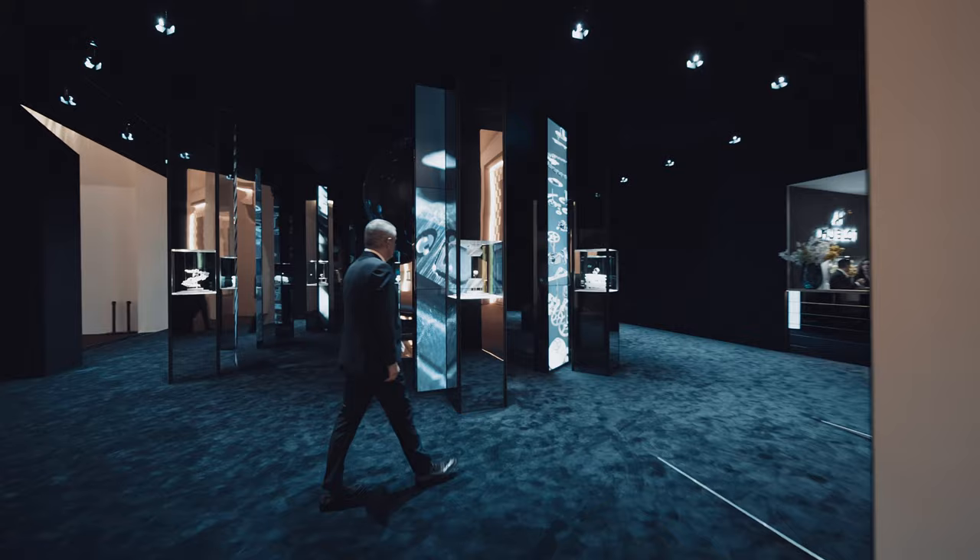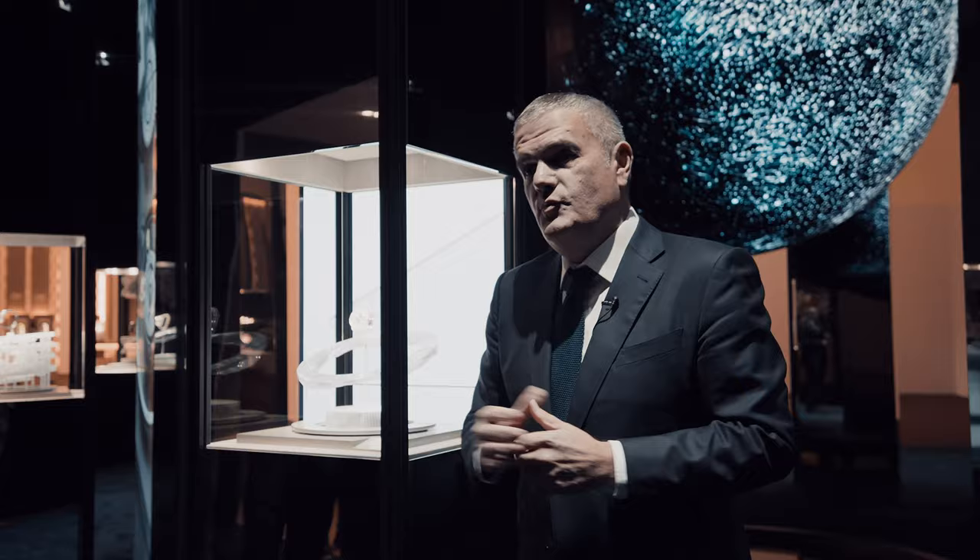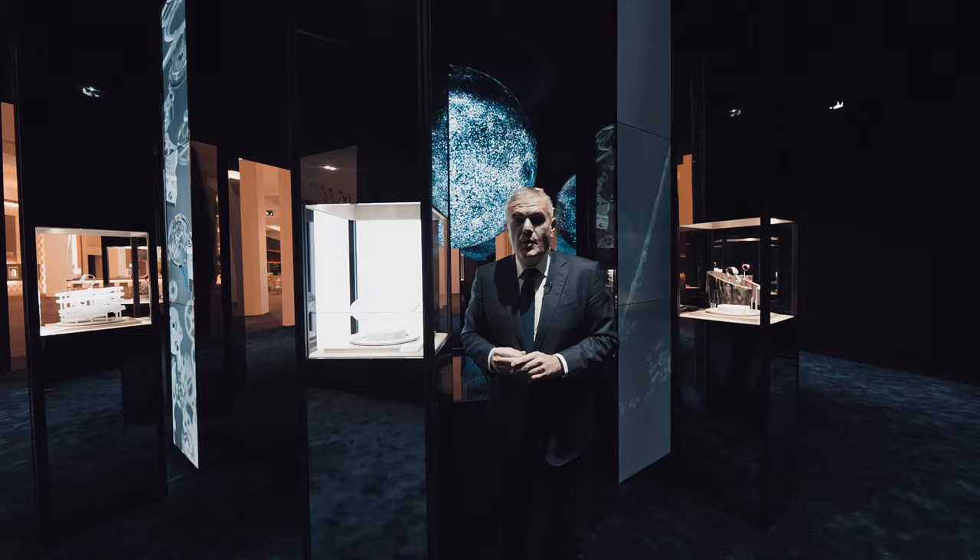Here we have the Big Bang Full Sapphire, and this year as a novelty we are coming with a new color — purple. We'll have our Big Bang Tourbillon Automatic in purple sapphire, which is a world first.